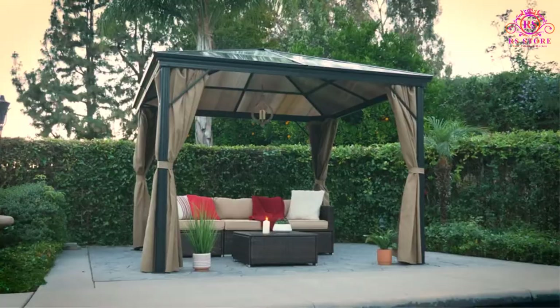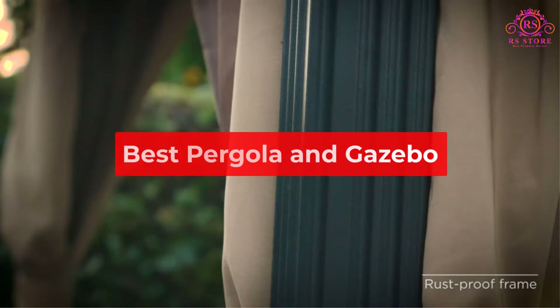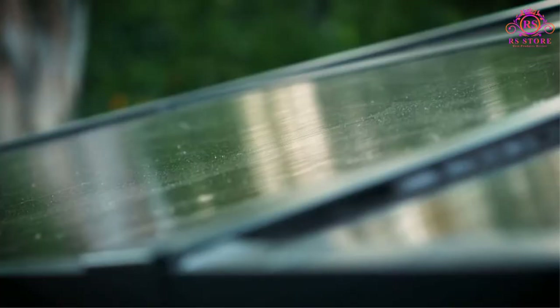Hello friends, are you looking for the best pergola and gazebo? Then you are welcome to our RS Store channel. Today in this video, we are going to show some of the best pergolas and gazebos that are best sold and reviewed in the last couple of months on Amazon.